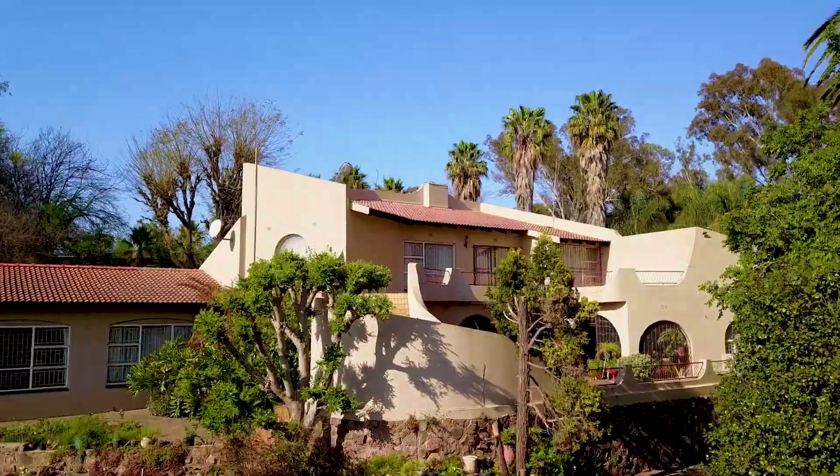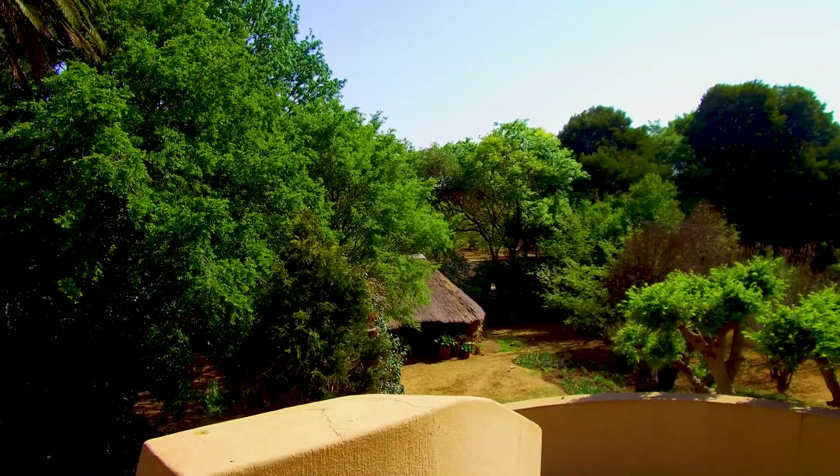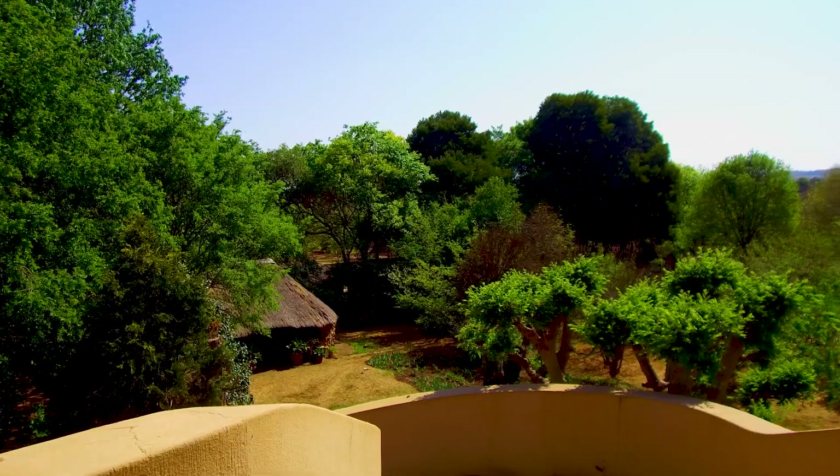The beautiful four-bedroom owner-built family house offers large living areas and gorgeous views from the verandas.